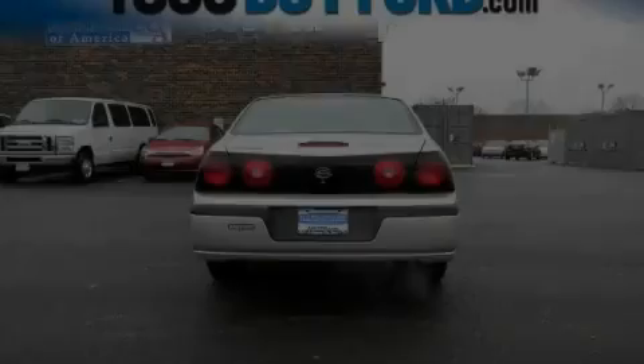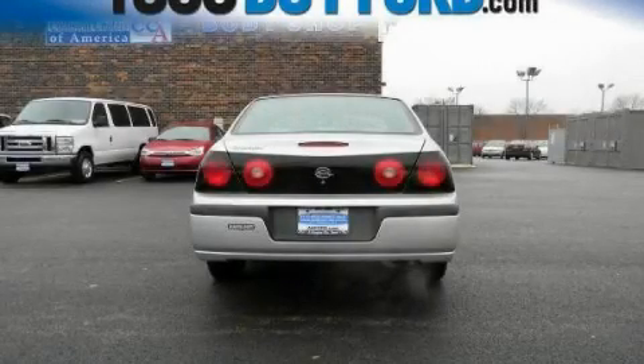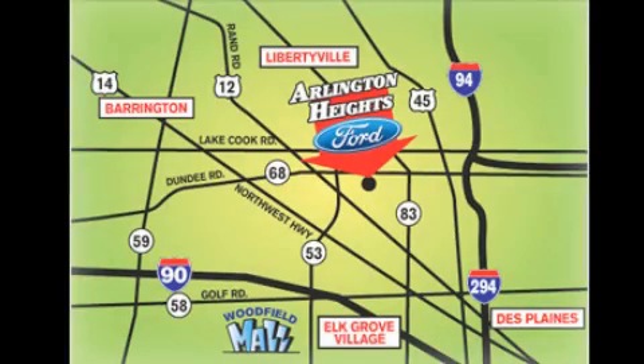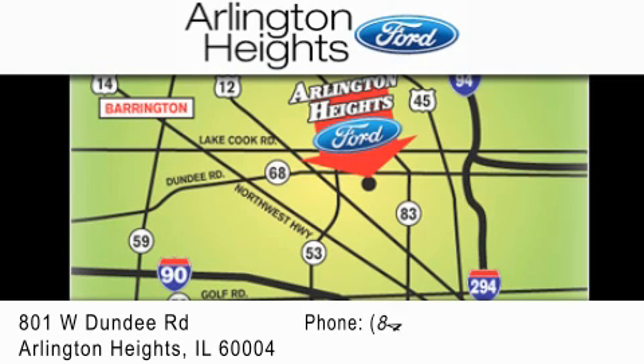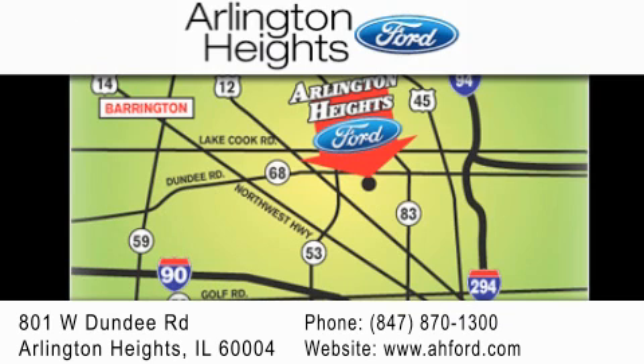Please call us today for more information on this great vehicle. Arlington Heights Ford is located at 801 West Dundee Road in Arlington Heights, Illinois — only five minutes north of the Woodfield Mall. Number one in what matters most.